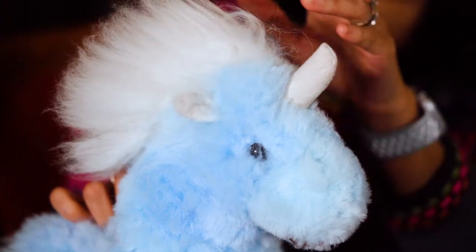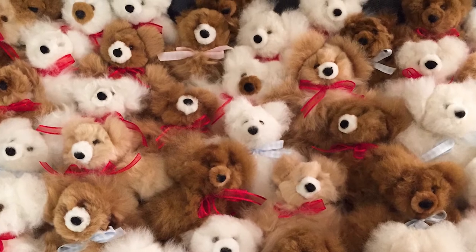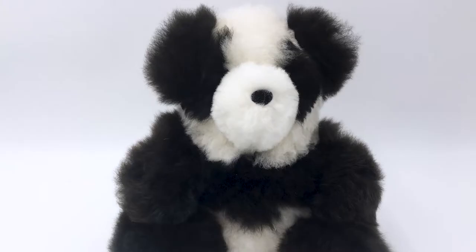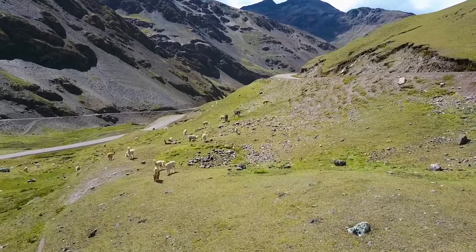Not only are these toys adorable, they're made with purpose because Blossom Inspirations follows the principles of fair trade. Every stuffed unicorn, guinea pig, panda, and rooster is made fairly with concern for the social, economic, and environmental well-being of people and the planet.